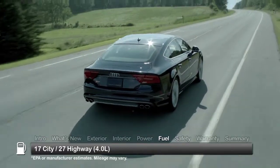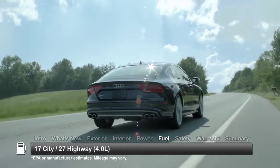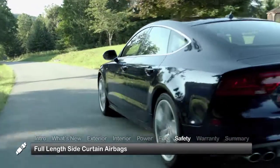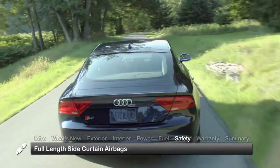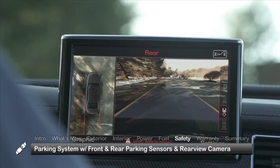Here are the estimates for fuel economy. Standard safety features on the 2014 S7 include full-length side curtain airbags and a parking system with front and rear parking sensors and a rear-view camera.